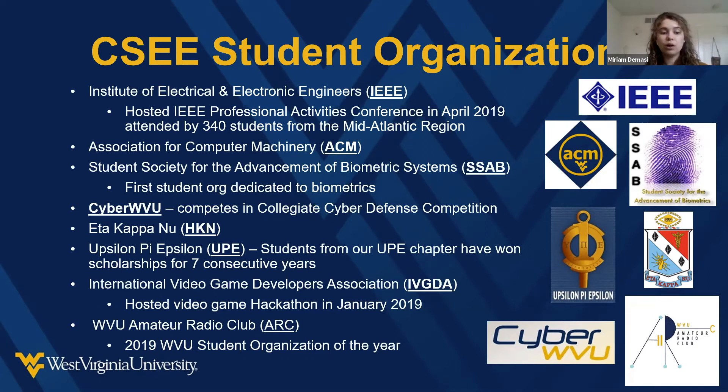There's also an Association for Women in Engineering, an amateur radio club, different honor societies, and Cyber WVU — as Dr. Devine mentioned — which does collegiate cyber defense competitions and different hacking competitions. Whatever your major is within the Lane Department, there is a professional society for you to join, as well as probably a special interest group like amateur radio club or the video game development club.